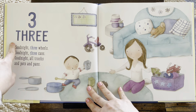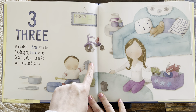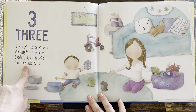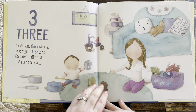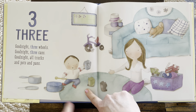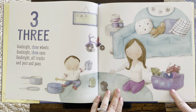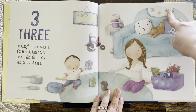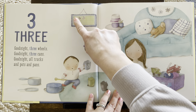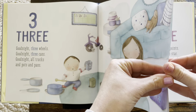Three. Good night, three wheels. Good night, three cans. Good night, all trucks and pots and pans. Three wheels on a tricycle. Three cans. Three pans. Look, three stars. Three flowers. And now there's three cookies on the chart. One, two, three.